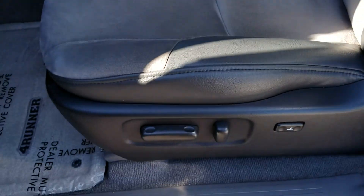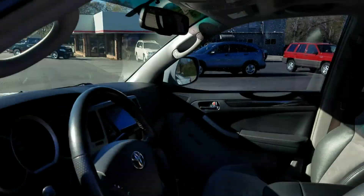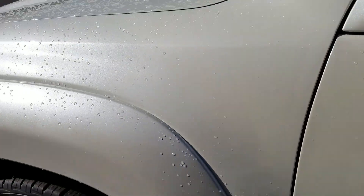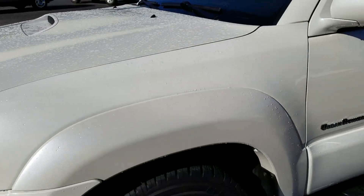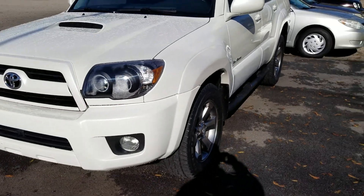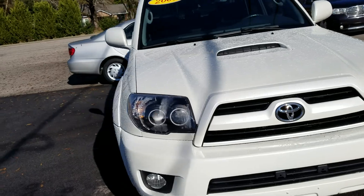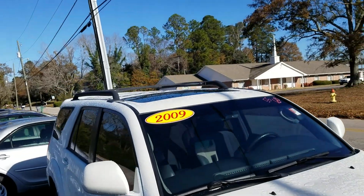Look at the interior — it's in great condition. It has power seats, the headliner, everything looks really good. The body is really nice. I'm going to walk around it — it's a blizzard pearl, a pearl white color. It's got the hood scoop and the cross bars on top. You can tell whoever had it took really good care of it.